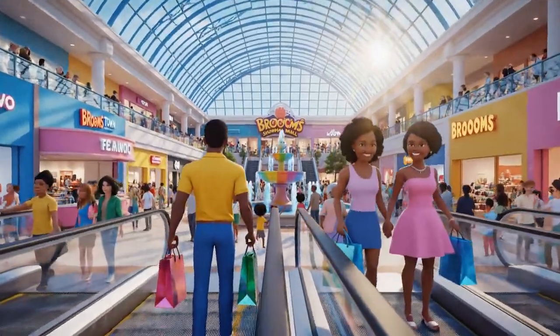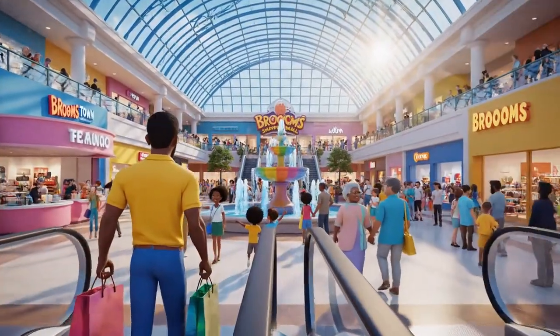Welcome to Broomstown Mall. Please shop safely and enjoy your day.